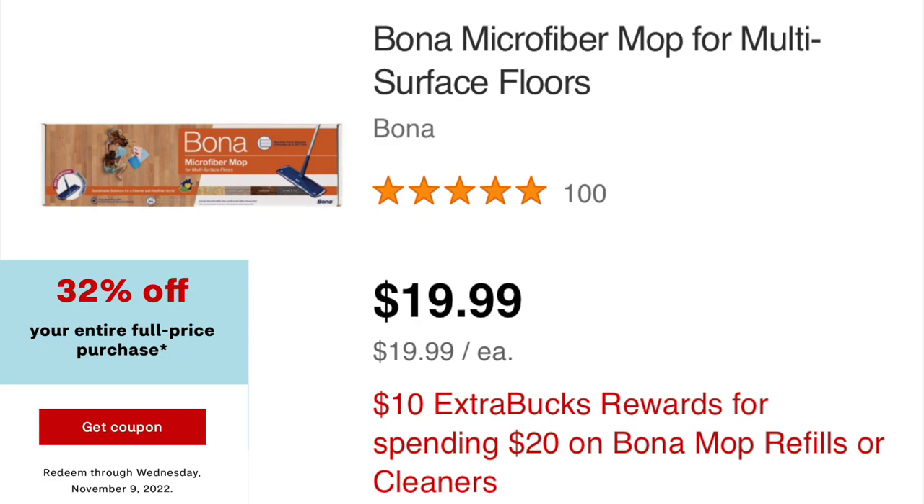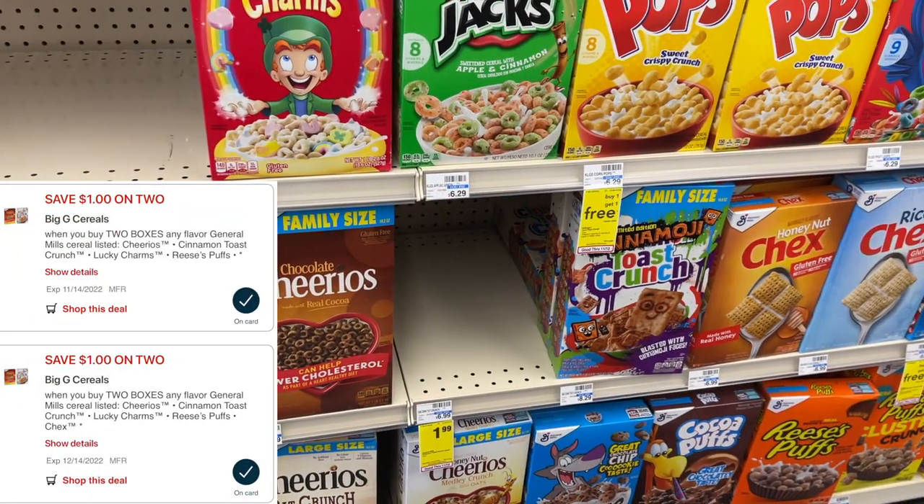The next deal to consider is on the Bona microfiber mops. These are not carried in my area, but they're $19.99. If they're in your area, grab one this week with that percentage off coupon because they're also Spend $20 Get $10. With the percentage off coupon you'd pay just $13.59, then get back a $10 extra buck — making the Bona mop just $3.59.